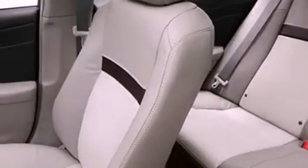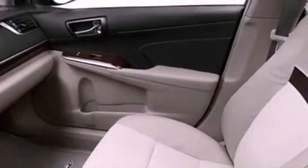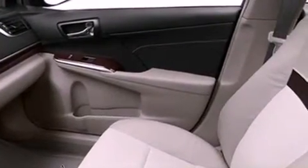The following features are also included: dual power seats, cruise control, leather seats, performance tires, a passenger side vanity mirror, an engine immobilizer theft deterrent system, an anti-lock braking system, and heated side view mirrors.